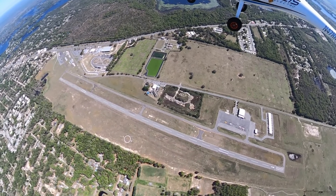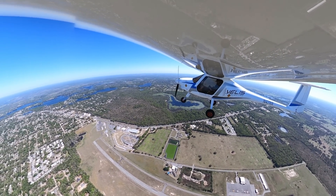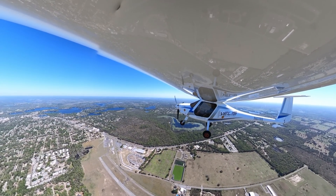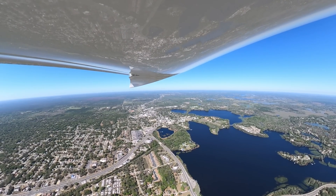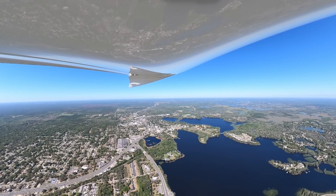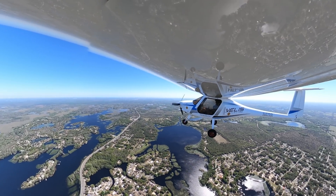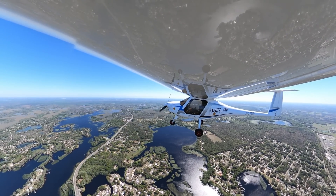Inverness traffic, Pipistrel Velas is above the field at 2,000 feet in the upwind — just circling and hanging out above the field. What a beautiful day to be flying. Visibility all the way down to Crystal River and the coast. If you get a little higher, you could probably see the VAB from here — both coasts of Florida in one day.